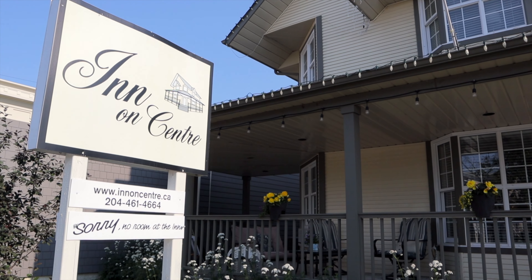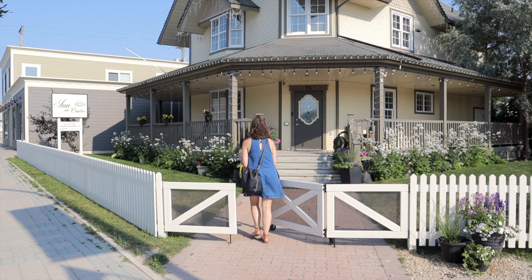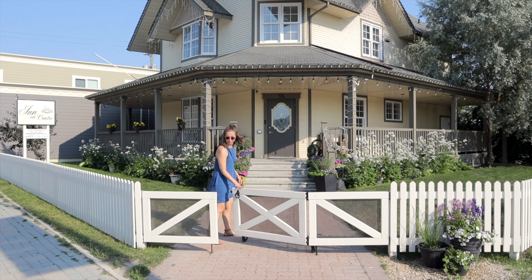Gimli is an awesome place for a weekend getaway. It's got easy access to the beach, great restaurants nearby, and it's all just a short drive from Winnipeg.